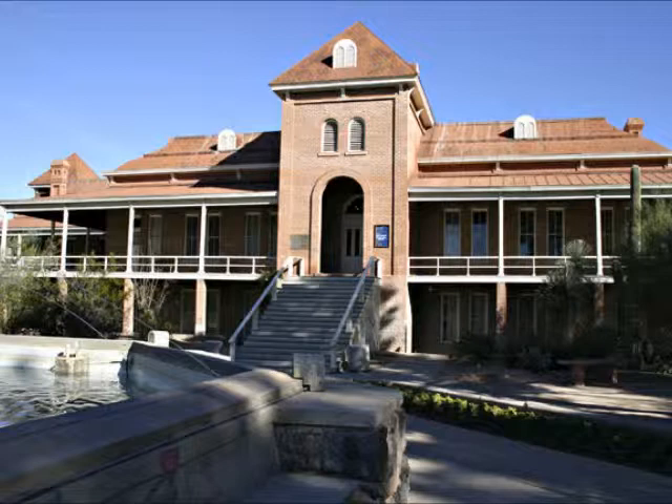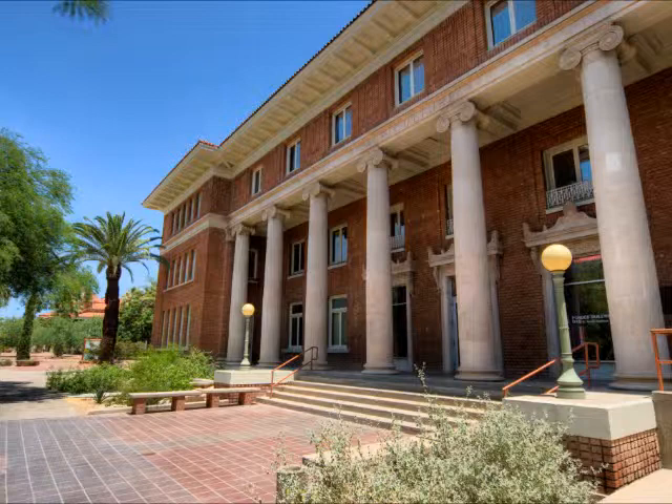At the time, Old Main contained all of the classrooms, offices, dorms, and the library on campus. In the year 1972, it was placed on the National Register of Historic Places. Old Main now holds the University's Office of Admissions, the Center for Exploratory Students, and the Dean of Students Office.